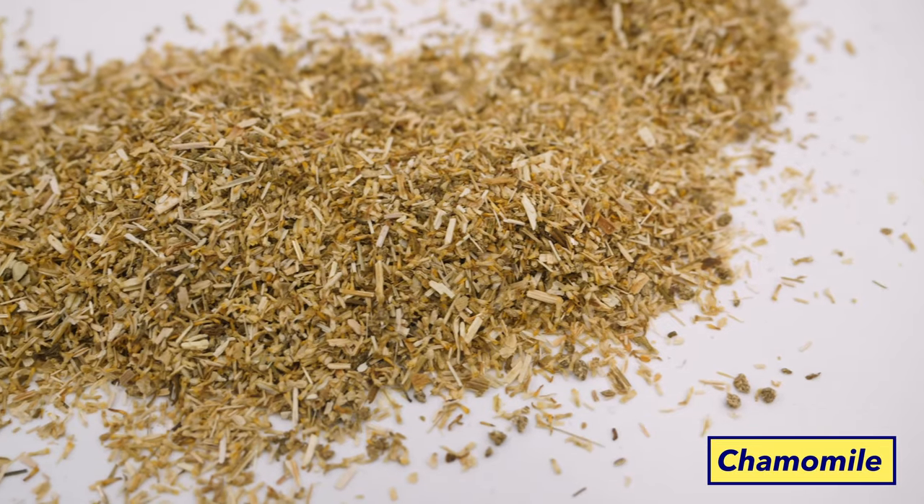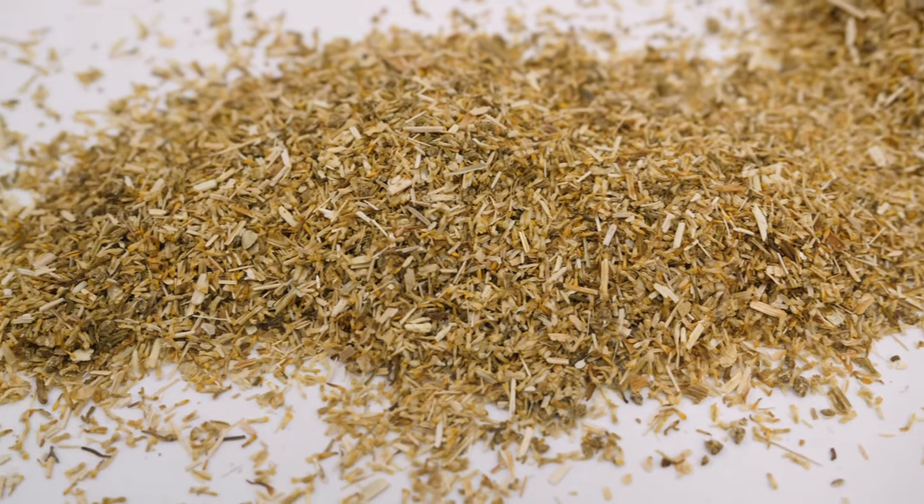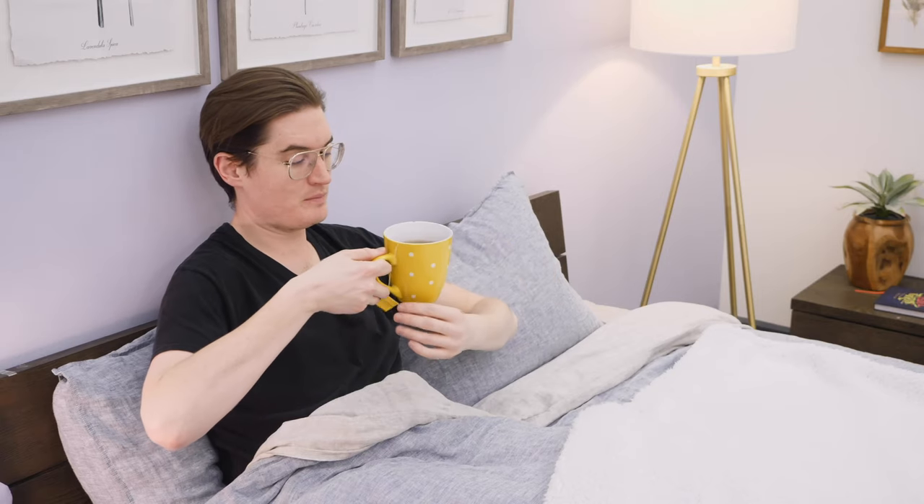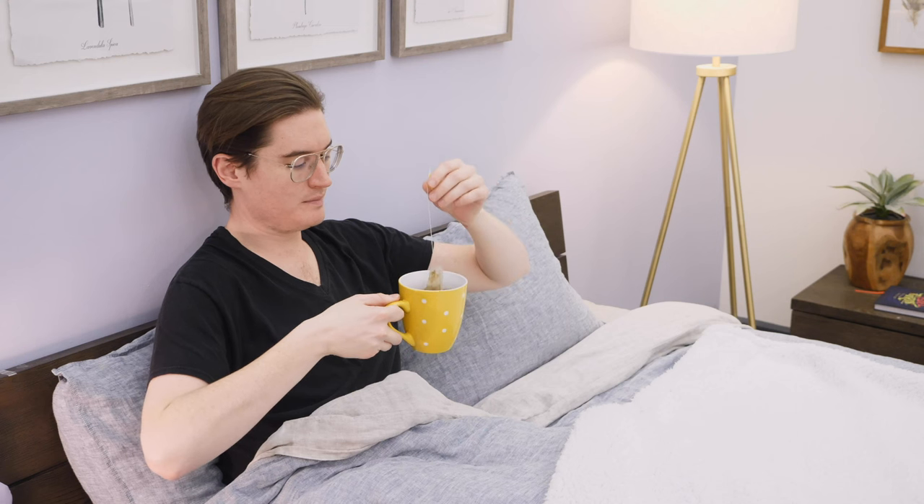Chamomile is another ancient medicinal herb that's been used for centuries. A member of the daisy family, this flowery plant is packed with flavonoids that have been shown to relax the body and encourage sound slumber. Most commonly expressed in teas, chamomile is a highly accessible natural sleep aid and can be found in most grocery stores, pharmacies, and supermarkets. I like to take it just like the lemon balm — put in a tea bag, pour over some boiling water, and let it sit for about five minutes. As with lemon balm, I enjoy it about 20 to 30 minutes before bed. Of the two, I find chamomile to be a bit stronger.